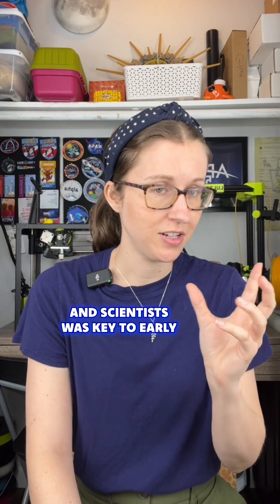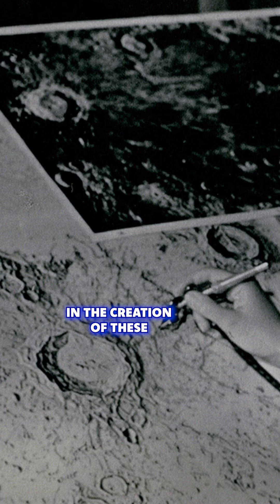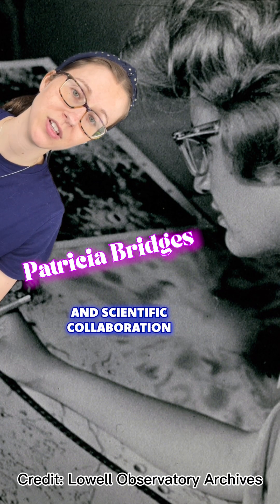The partnership of artists and scientists was key to early lunar missions in the creation of these lunar maps. And this woman, Patricia Bridges, helped lead that artistic and scientific collaboration.